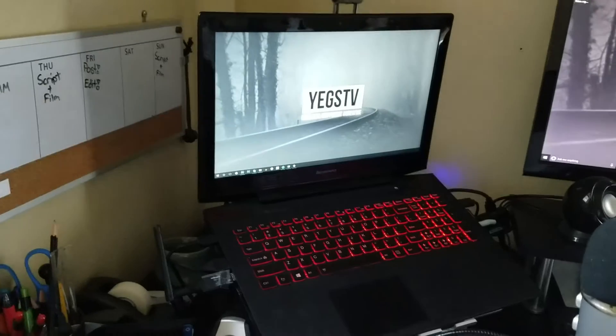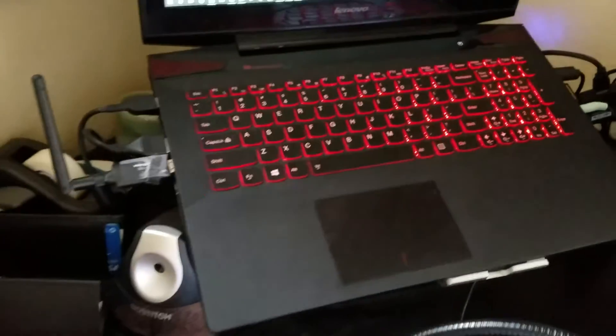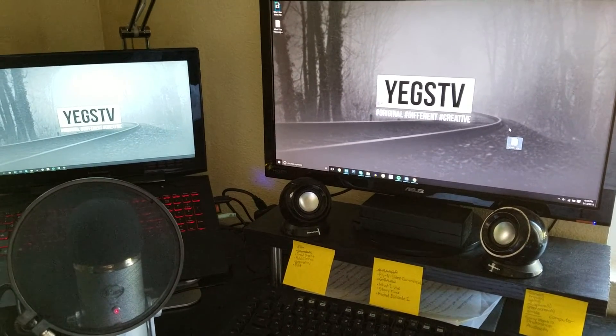Now transitioning to the programs used to edit these videos — I'll be telling you about the computer I use about five hours a day. Instead of a huge graphics computer, I use a gaming laptop, the Lenovo Y50. You might have noticed a monitor on my desk — all I did was hook up an HDMI cable to my monitor and set up a two-monitor setup with my laptop.